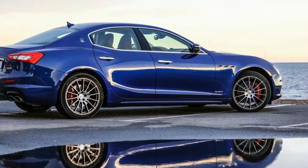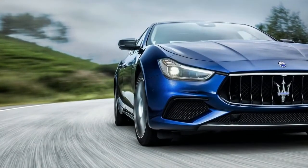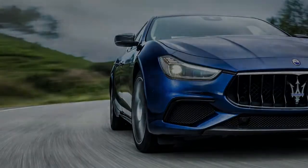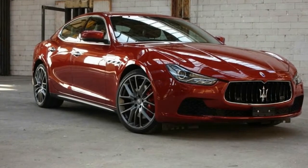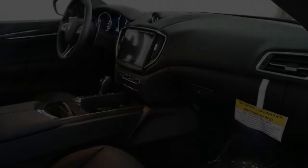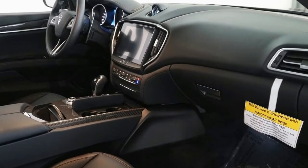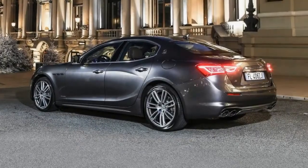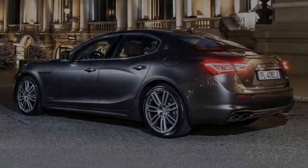The Ghibli is available in three spec levels. There's the standard car, then for an extra $20k the S Grand Lusso, with a focus on luxury including the option of a Zegna silk interior treatment. Or the more focused S Grand Sport you see here, resplendent in Blu Emozione. The petrol engine is a three-litre, 60-degree twin-turbo V6 designed by Maserati and manufactured by Ferrari just up the road in Maranello.